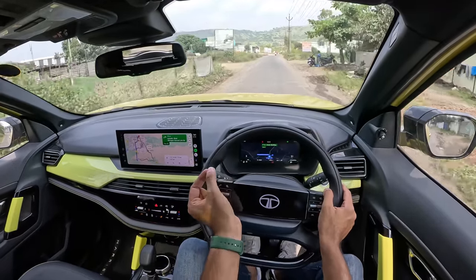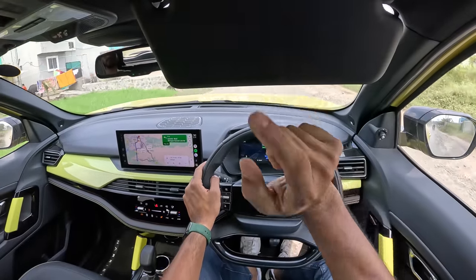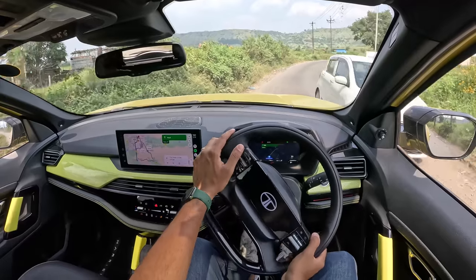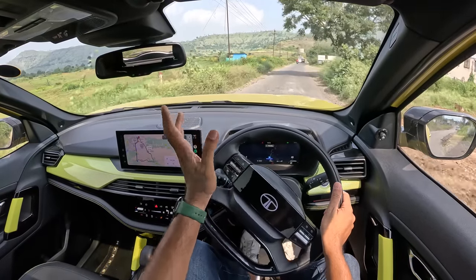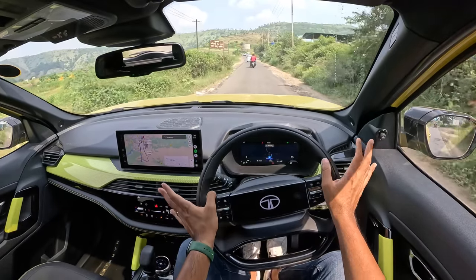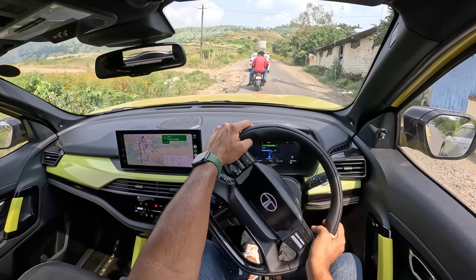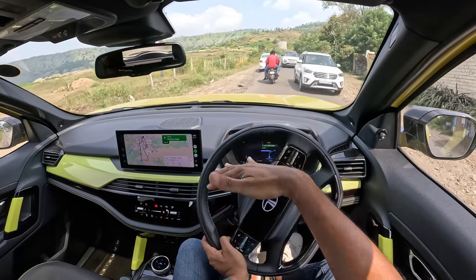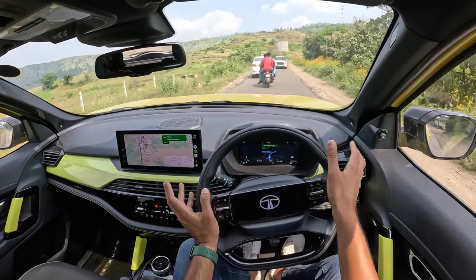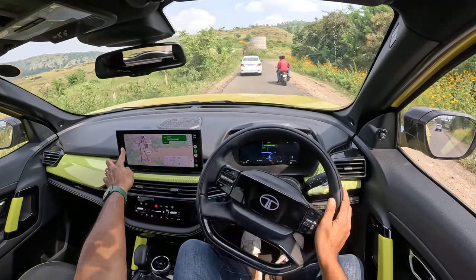Tata Motors keeps launching new special editions — Kaziranga Edition, Dark Edition, and various national park editions — which attract people with new color schemes. However, certain cost-cutting wasn't necessary: parking sensors are only two front and two rear instead of four each, there's no mirror on the driver's sun visor, and the power windows are not one-touch up and down. To summarize, the Harrier was launched in 2018, got a facelift in 2020, then the Red Dark edition added features, and now this update is a very comprehensive one. The big screen upgrade alone is worth it.